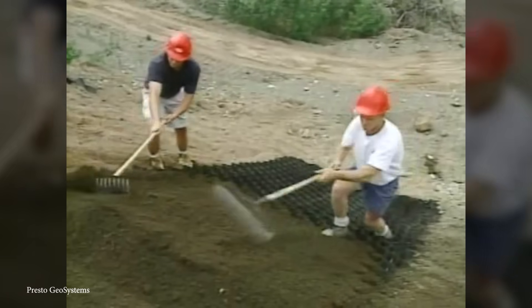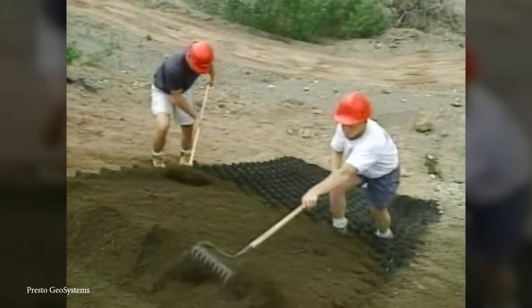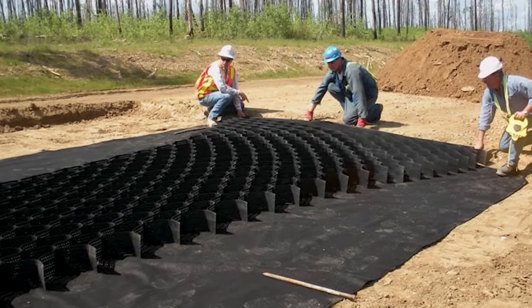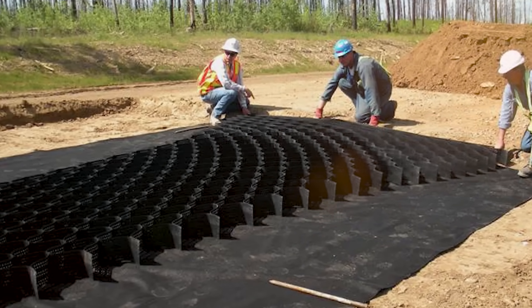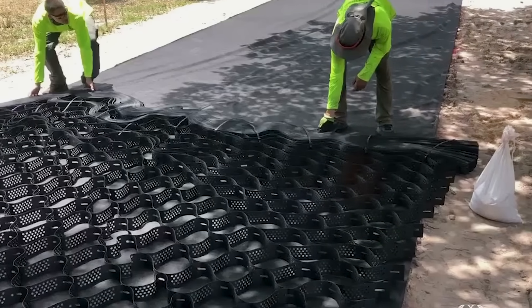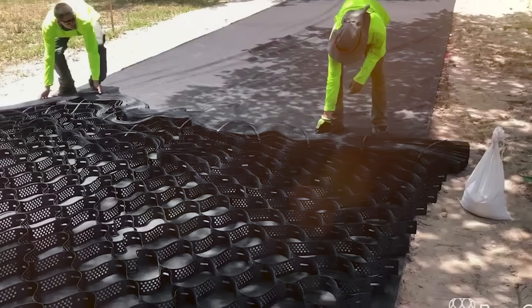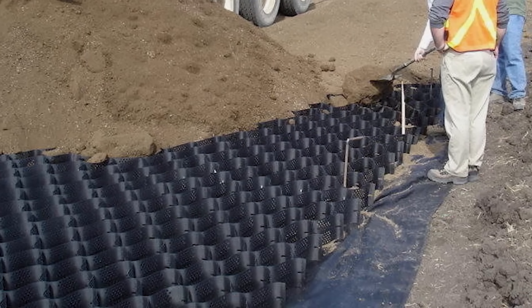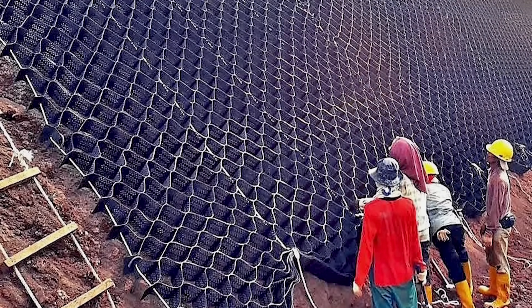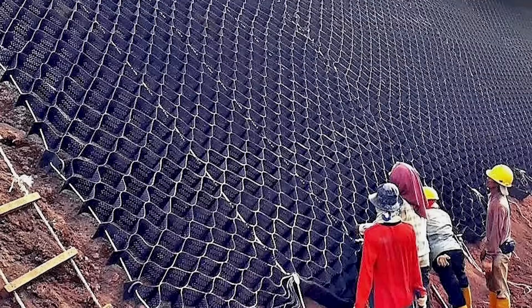It really is a simple design with an ingenious purpose. The Geo-web also makes for a more permeable road that needs half the infill, and it has great environmental benefits. It reduces the amount of stormwater runoff by creating its own retention basin, and the permeable material also helps to keep the pavement cool in those hotter months. It's also incredibly easy to install.